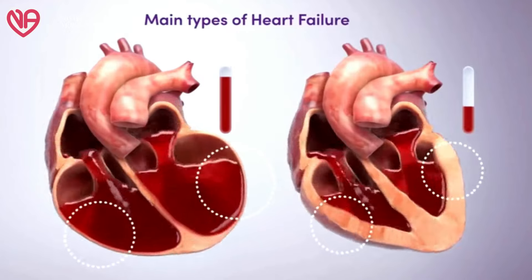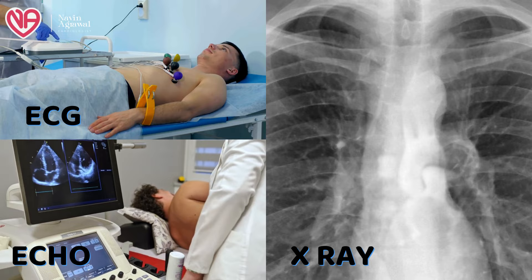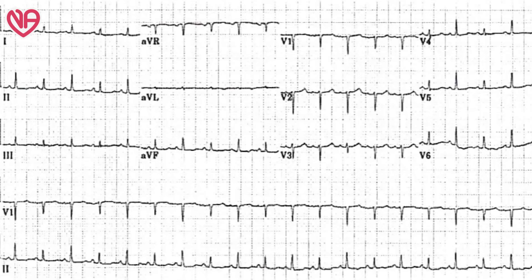The doctor can evaluate the patient with ECG, echocardiography, and X-ray. On ECG, pericardial fluid causes the voltage of the ECG complex to become smaller. It also causes a swinging movement of the heart known as electrical alternans, where the current complexes alternate between larger and smaller because the heart is swinging inside the pericardial cavity. Pericarditis may also cause ECG changes that look similar to a heart attack, but there are important differences.